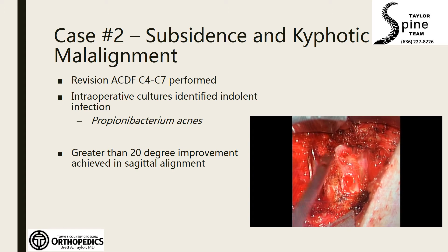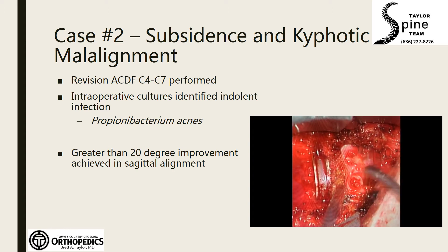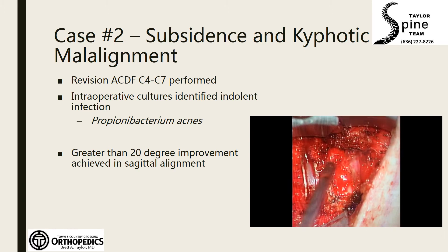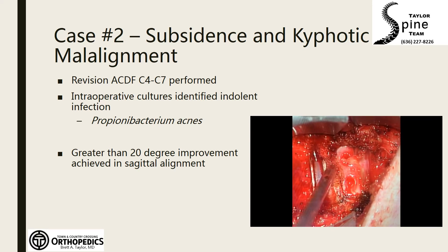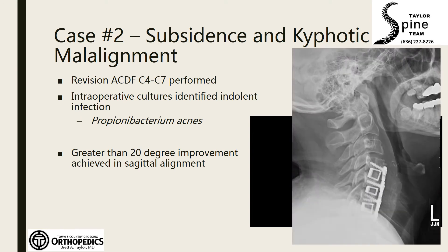During the revision surgery, the device at C6-7 was very easy to remove. There was no bone in-growth. Even though this device had been in place for a number of years, there had developed a significant amount of fibrous tissue or scar between the device and the bone. This tissue was sent to pathology and microbiology, confirming both metal debris as well as an indolent infection.